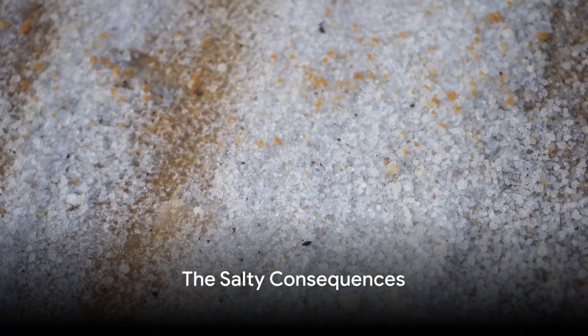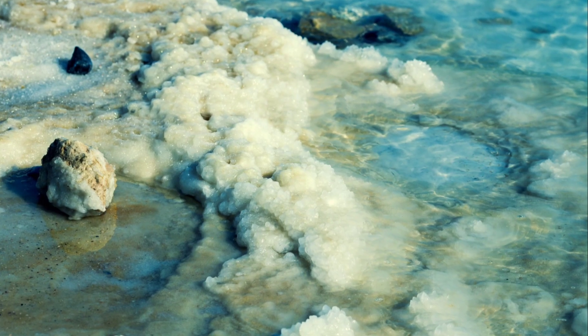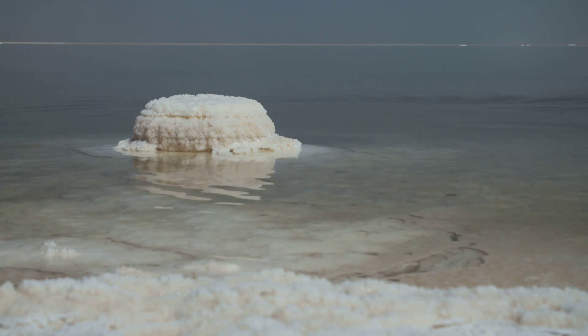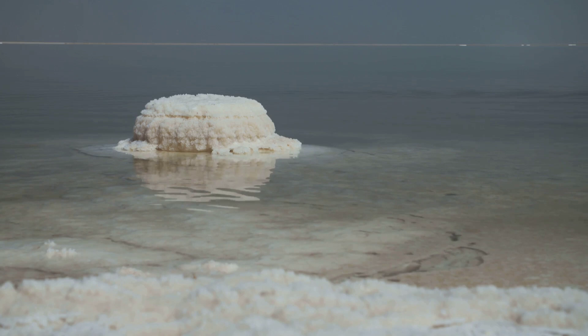Now, you might be wondering, can we drink this salty ocean water? Well, the short answer is no. Drinking salty ocean water is more likely to dehydrate you than hydrate you. That's because your body needs to use even more water to flush out the excess salt. So ironically, drinking ocean water can leave you thirstier than before.